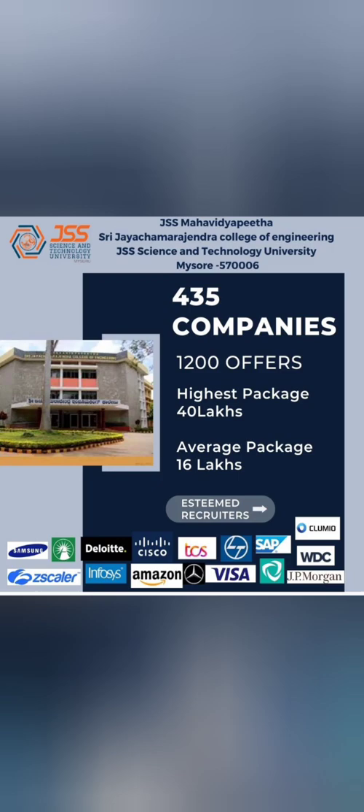From 700 to directly 1,200 students placed, the college has mentioned a highest salary of 40 lakhs and an average package of 16 lakhs — quite a big number. Though not independently validated, this is collateral provided by the college. Key recruiters visiting the campus include Cisco, Deloitte, Zscaler, Infosys, Amazon, TCS, SAP, Mercedes, Visa, and JP Morgan.